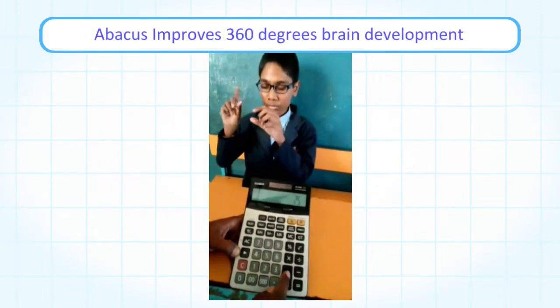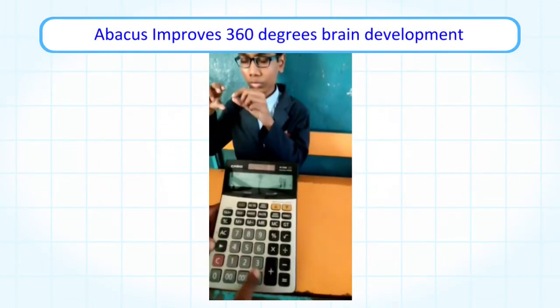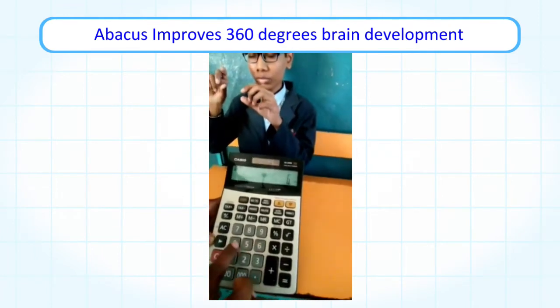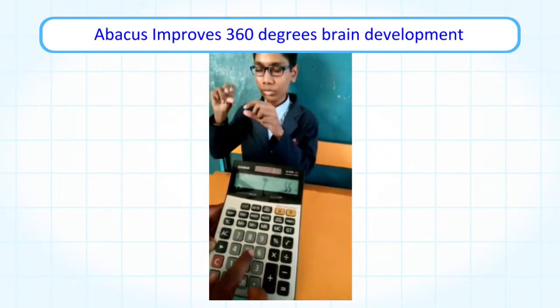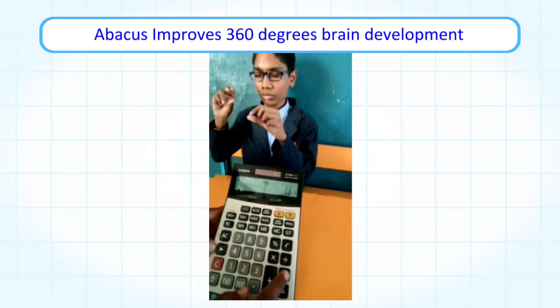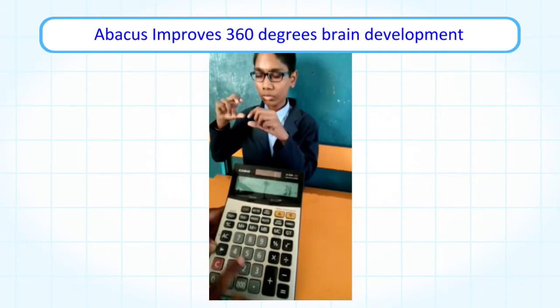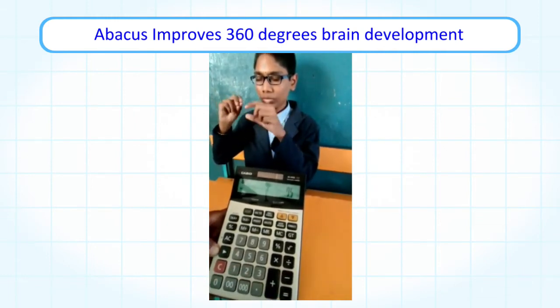25 plus 38 plus 94 minus 64 minus 38 plus 72 plus 13 minus 34 minus 31 is equal to what?